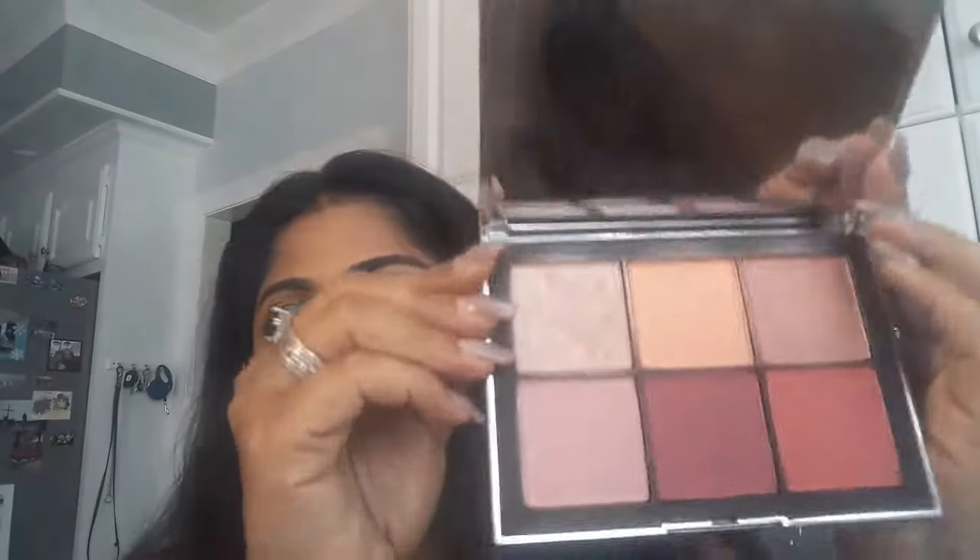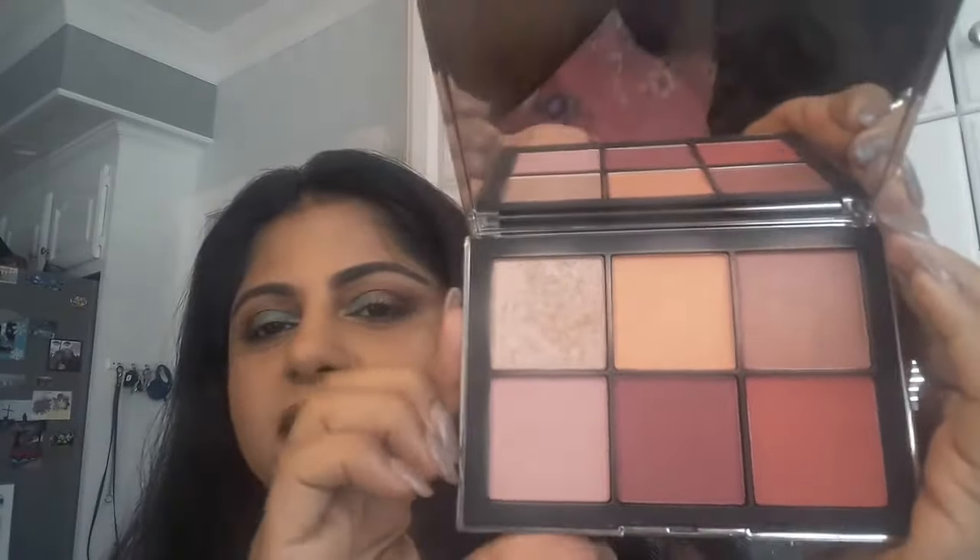I've used this extensively almost every day. The palette that I'm talking about is the Narcissist, and this is the Cheek Wanted palette — it's the Wanted Too. Let me open it and show you guys what shades it comes with.